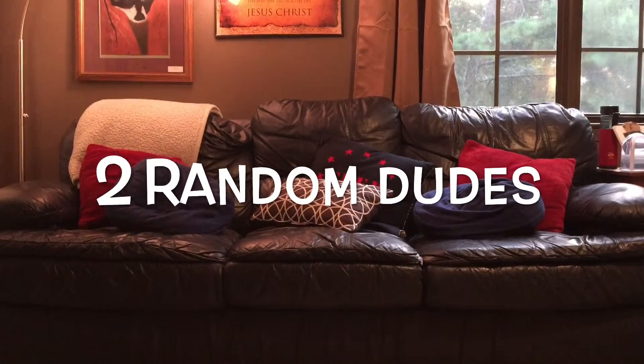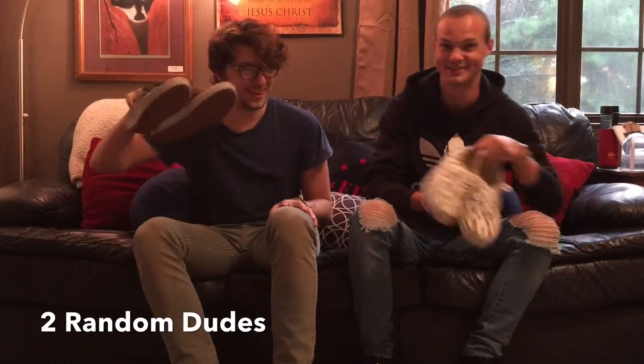Alright, hey I'm DJ and I'm Hayden, and today we're talking about Vans.